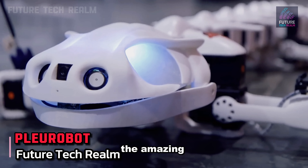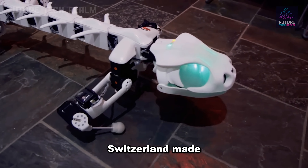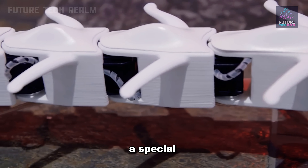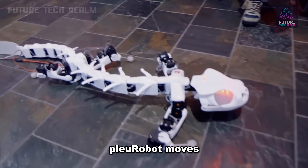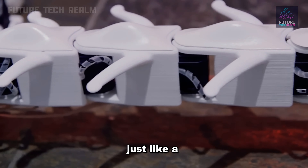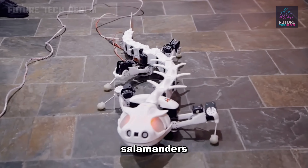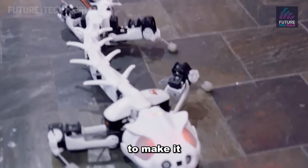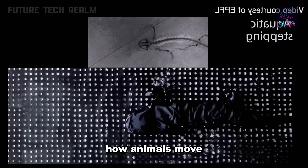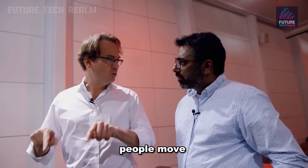Meet Pluribot, the amazing robot that looks just like a salamander. Scientists from Switzerland made this cool creature at the Federal Institute of Technology in Lausanne. They used a special printer to make its skeleton. Pluribot moves with electricity and a synthetic nervous system, just like a real animal. Even though its bones are smaller than a real salamander's, that's on purpose to make it move more like the real thing. The scientists made Pluribot to learn more about how animals move — knowledge that can help make better tools to help people move better too.